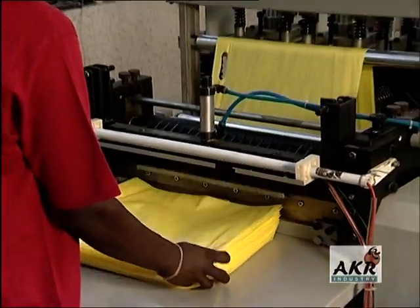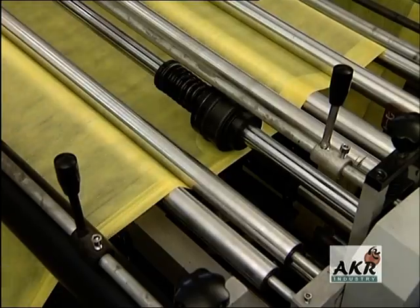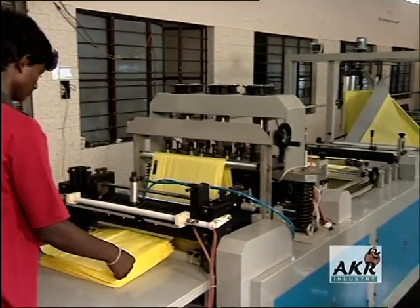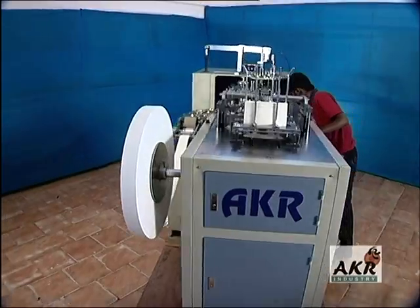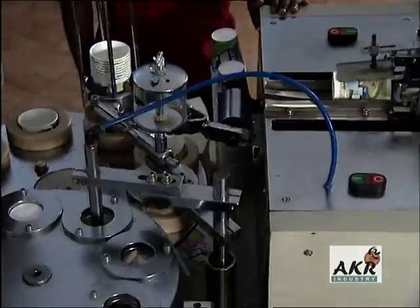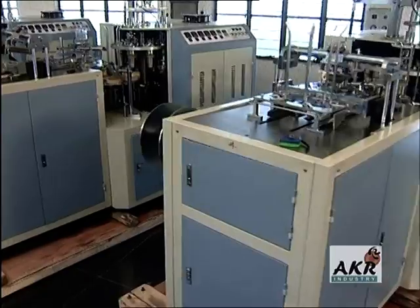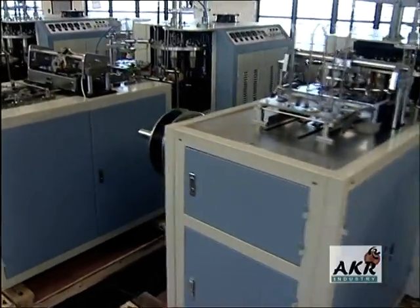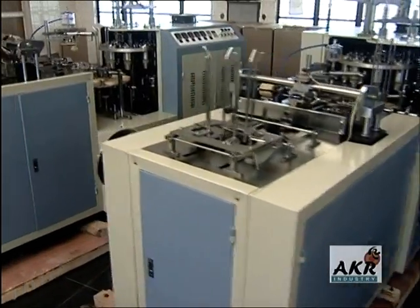Another new entry for the company is the non-woven fabric bag making machine. At AKR Industry, we also design and manufacture custom-built machines exclusive to clients' requirements. Every machine is tailored to be a cost-effective solution designed to improve clients' competitiveness.